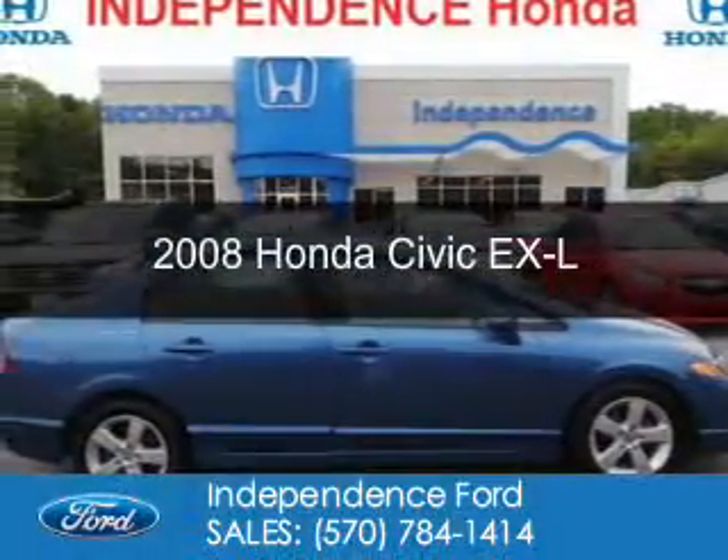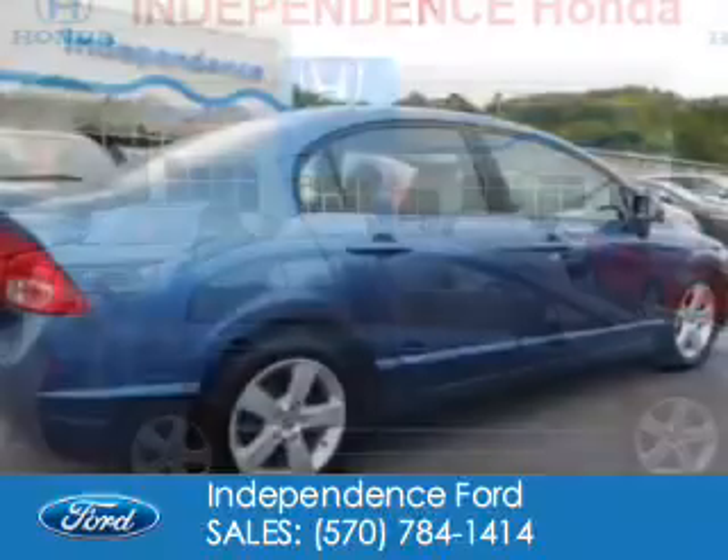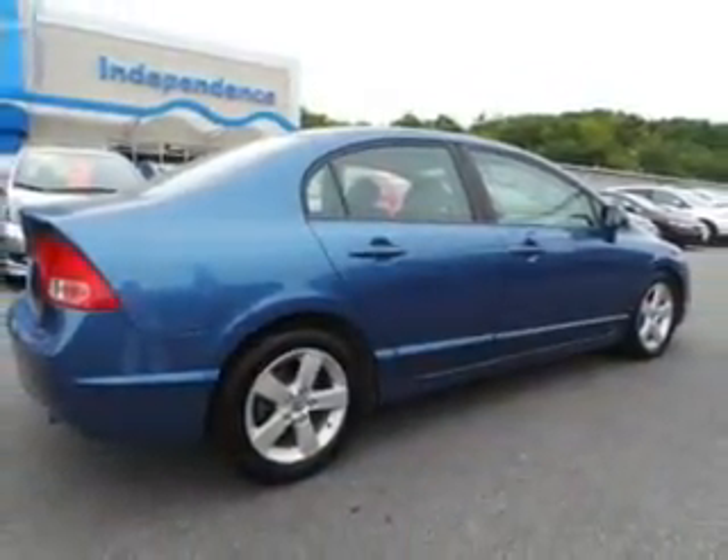This is a used 2008 Honda Civic. It's powered by front-wheel drive, a 1.8-liter, four-cylinder engine, and a five-speed automatic transmission.